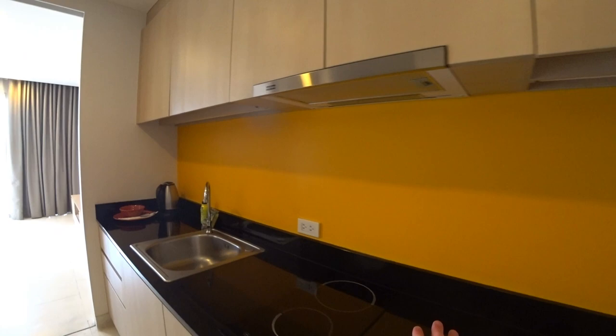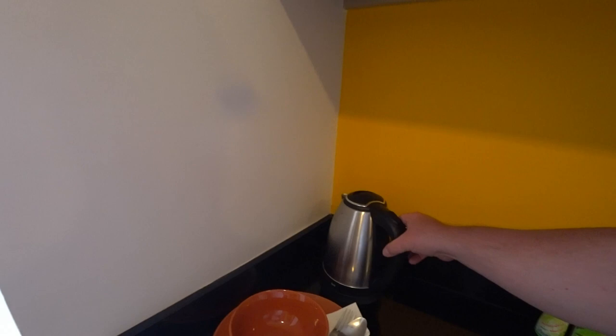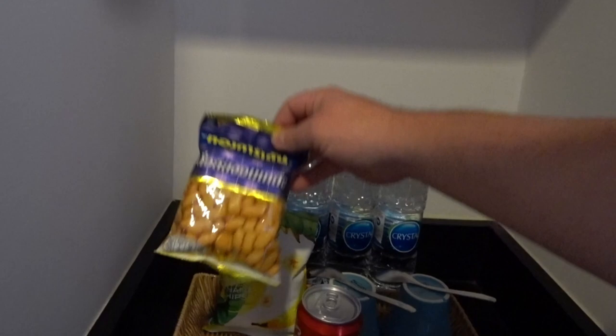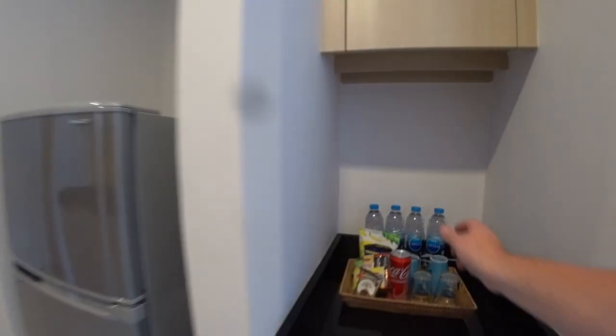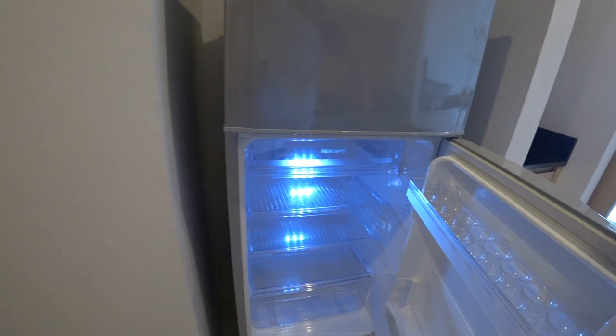Here's our kitchen — got some nice counter space, a nice little cooker, sink, a sponge coffee maker which is awesome. Over here we got some amenities: a Coke, Belgian chocolate biscuits, some tea and coffee, and it looks like peanuts and banana chips. Some snacks, crystal water, and a nice little fridge — nice and clean and empty.